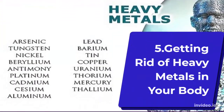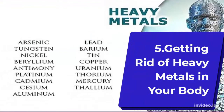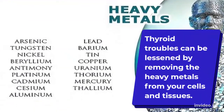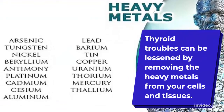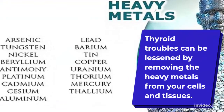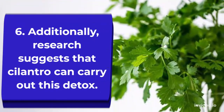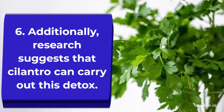Number five: getting rid of heavy metals in your body. Thyroid troubles can be lessened by removing heavy metals from your cells and tissues.